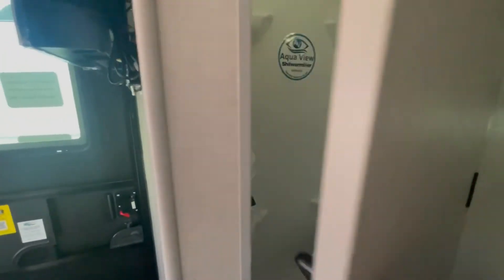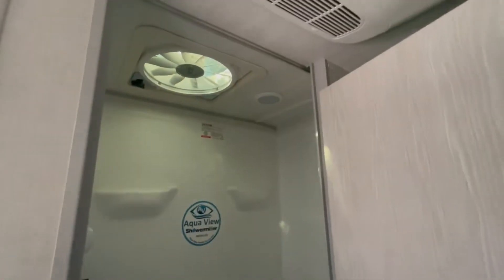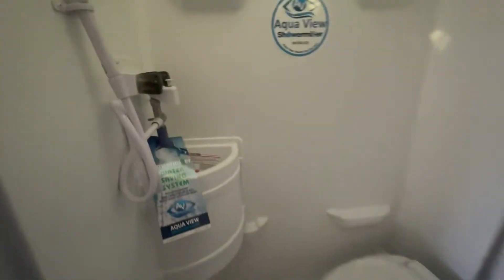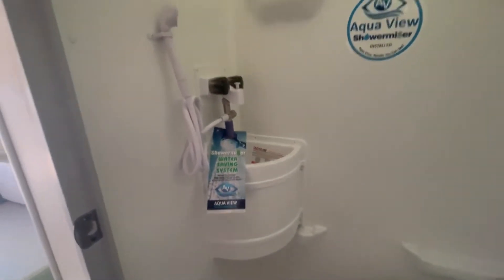The RPOD 171 has a fantastic interior design — a very efficient use of space. It has a wet bath; I'm five foot eight and I have about five inches of extra room over my head.